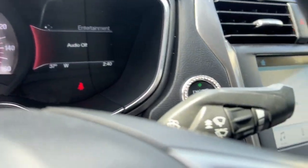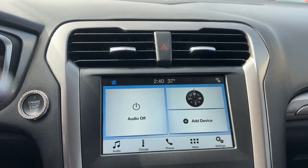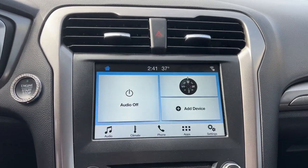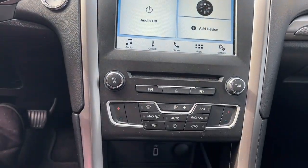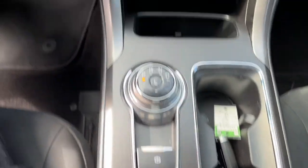These are just some of the great options this vehicle comes with: keyless entry, backup camera, power passenger seat, keyless start, satellite radio, alarm, aluminum wheels, Bluetooth connection, steering wheel audio controls, and power driver seat.